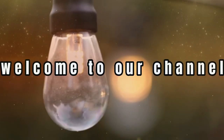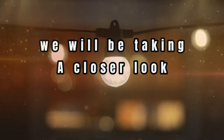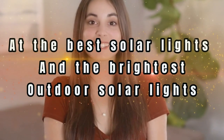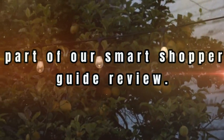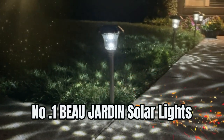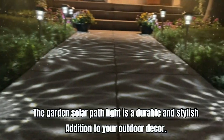Hi there, welcome to our channel. Today we will be taking a closer look at the best solar lights and the brightest outdoor solar lights, as part of our smart shopper's guide review. Number one: GoJarden Solar Lights.